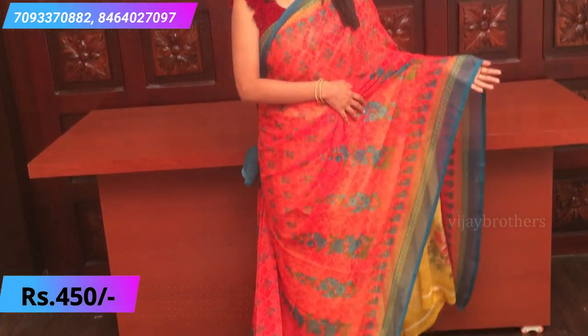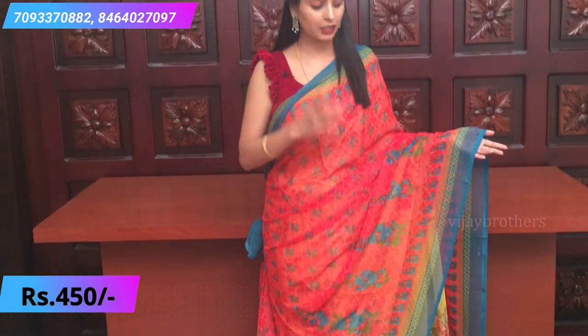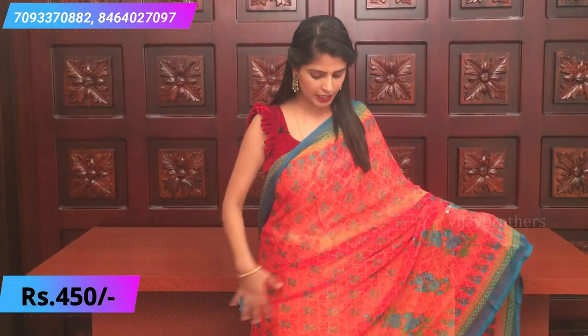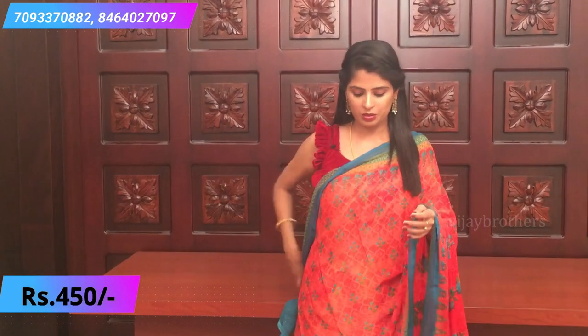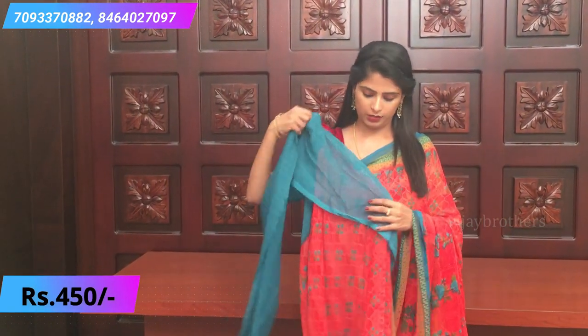Next beautiful combination — peachish orange and rama blue color combination. Very beautiful! Both sides have borders. Floral motifs and floral prints all over the sari as well. A very beautiful printed pallu and contrast blouse with self design.